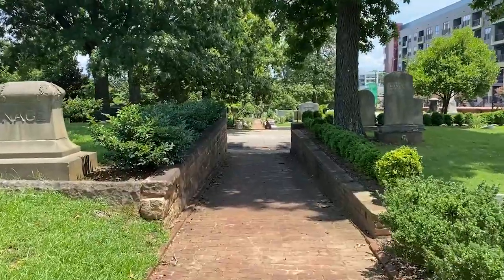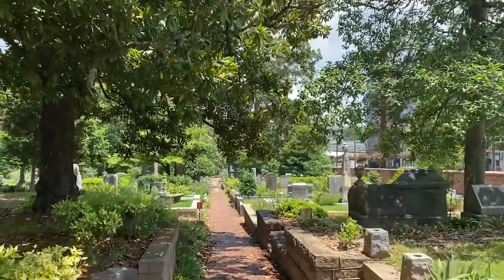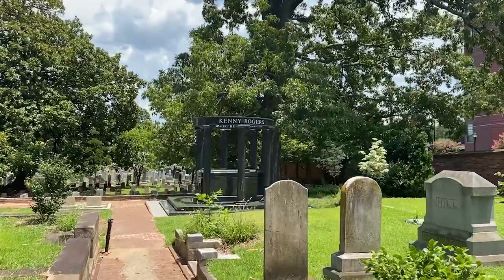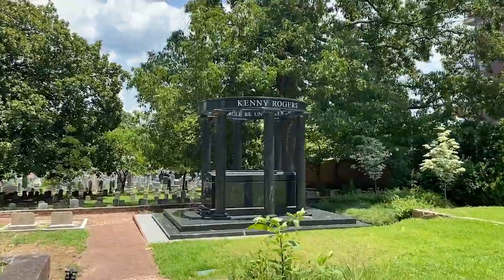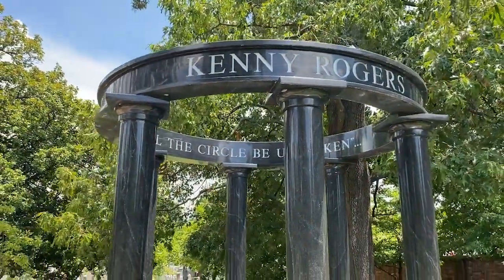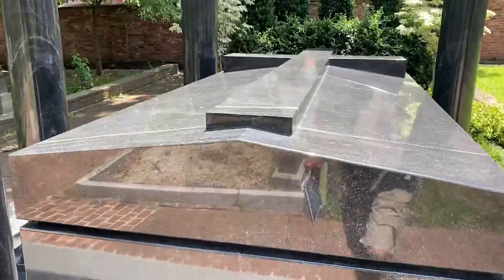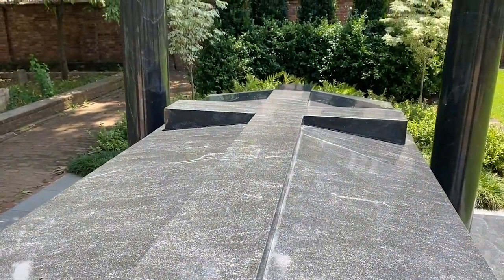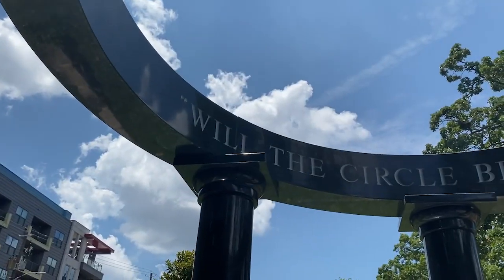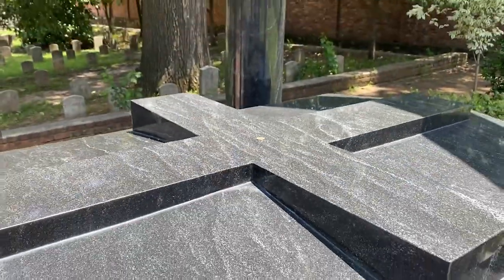That young one was only two months old when he passed away. I love that the cemetery has these signs to direct you to where they know you're trying to go. There's no mistaking who is laid to rest right here. Thanks for everything you did for us, Kenny. You are an American legend.